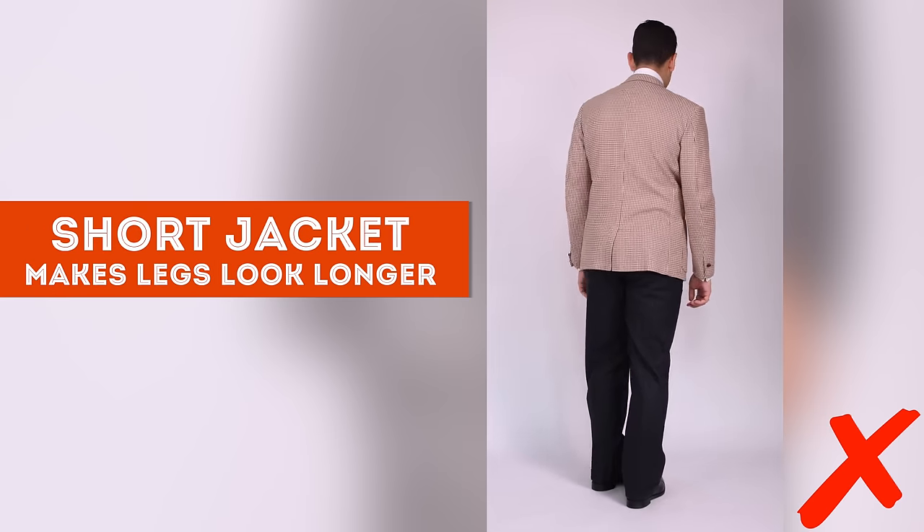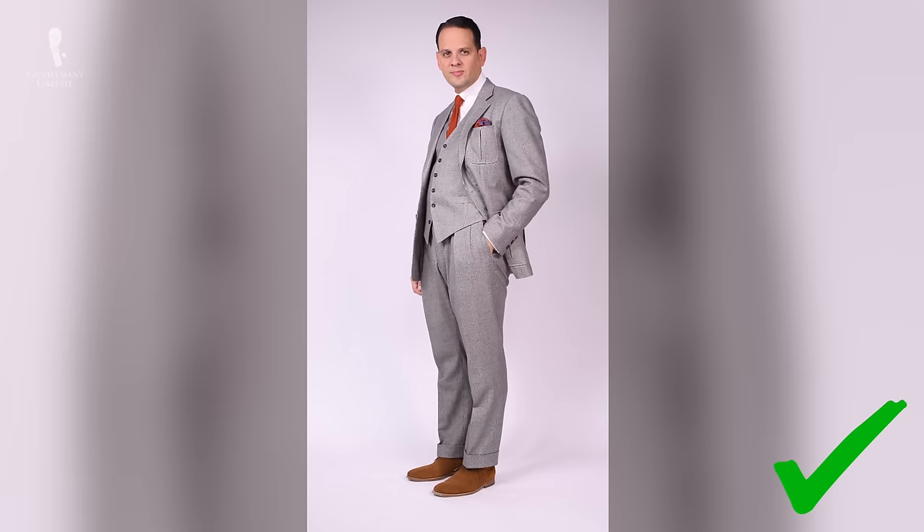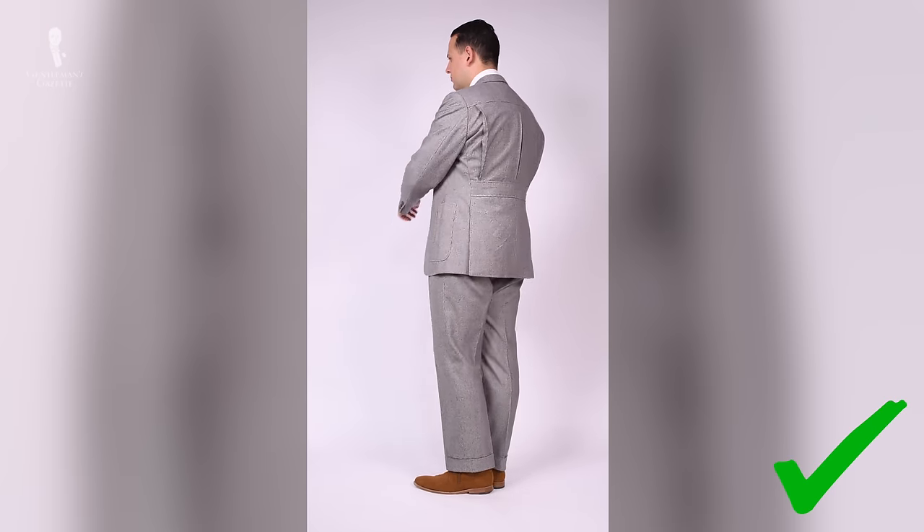Same thing the other way around — if you have very long legs and a short torso, it just seems off. The great thing about a tailored suit is that it can hide certain flaws. Personally, I have a long torso and short legs, but using the suit and those one-to-one proportions, I can look exactly the same as someone with long legs and a short torso, or someone with regular proportions throughout.